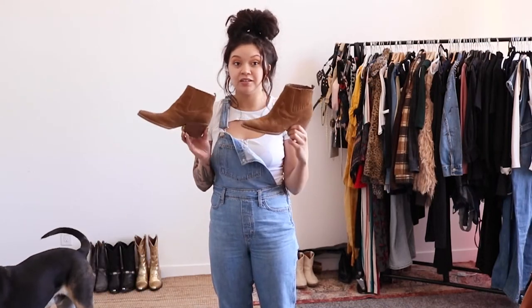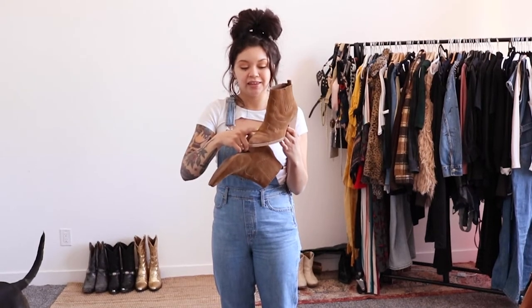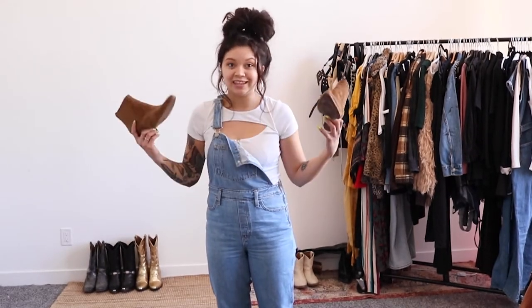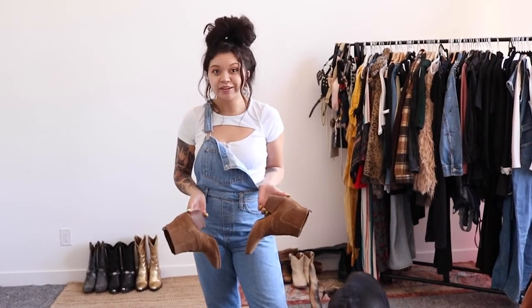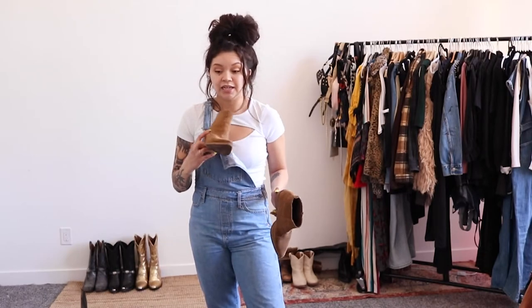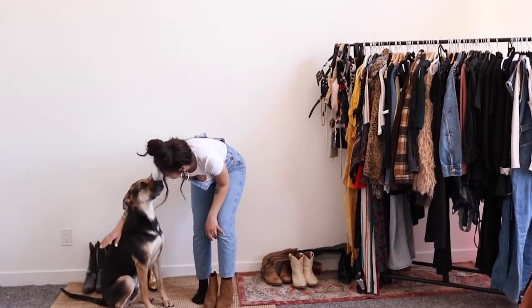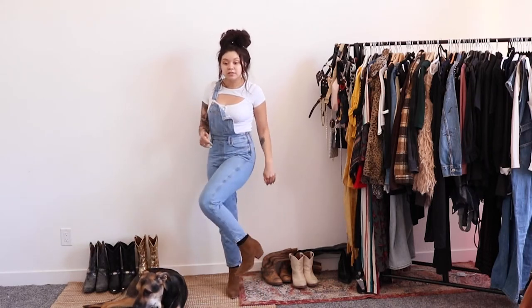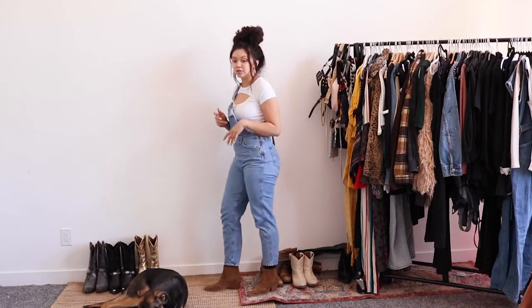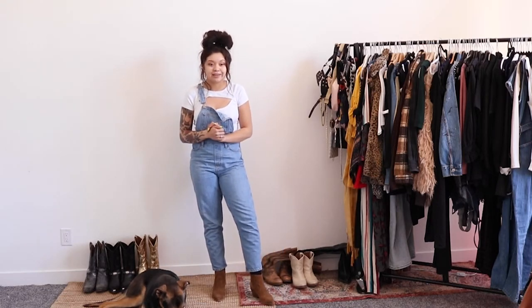Next we have another set of ankle boots — also pointy-toed. I consider these cowboy boots because they have a western-style design in the front, they're pointy, and they have a little bit of a heel. We're pairing them with overalls. If you don't know it by now, I love my overalls — you'll be seeing them in a lot of my videos. I have a cutout shirt and we're dressing it up with these boots. This is a very trendy and cute way to dress up western-style boots.